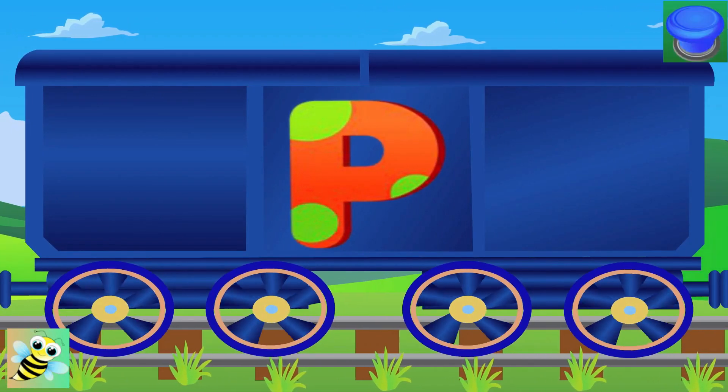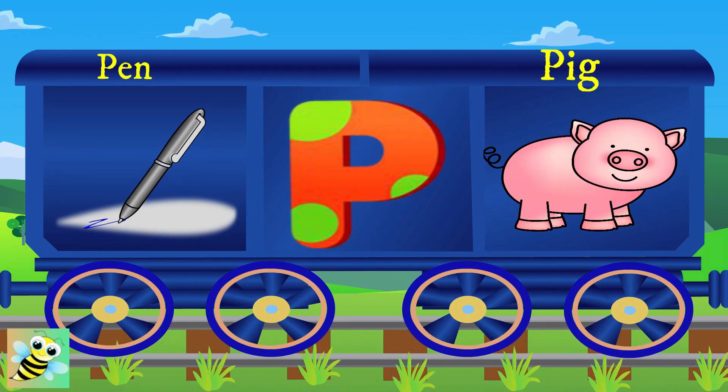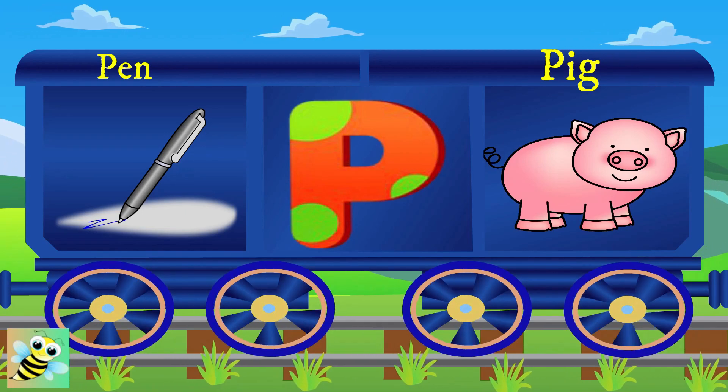Here comes P. P for pen, and the pen is black. P for pig, and the pig is big.